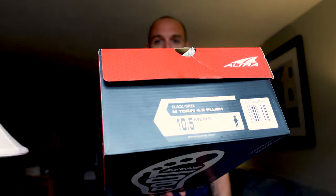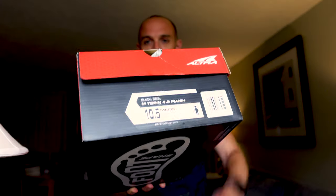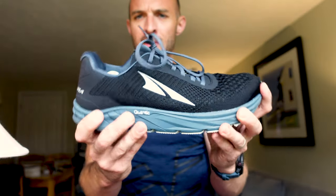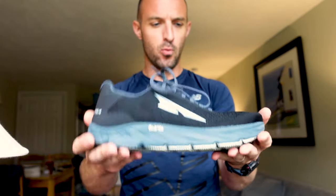I picked up these guys — these are the Altra Torin Plush 4.5 in a size 10 and a half. I got the black color, not my first choice, but it's all they had in stock. They come in at around 9 ounces, so they're pretty lightweight. Last time I wore an Altra Torin — I think it was the 3.5 — I had problems with the upper ripping along the edge.